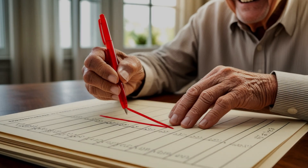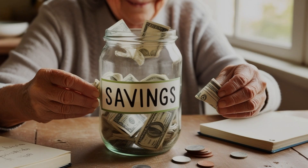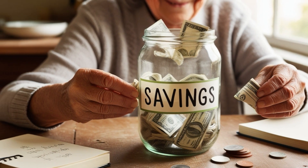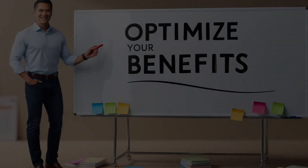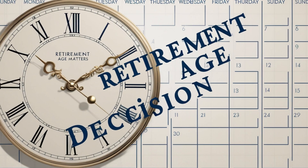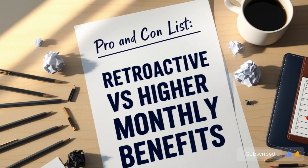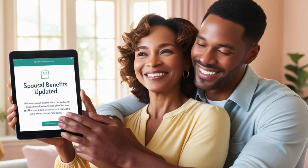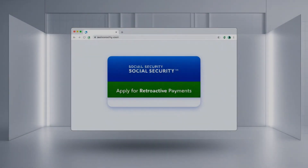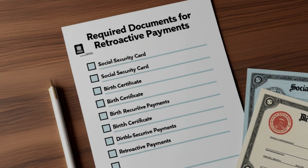Let me share another example to make this clearer. Tom reached his full retirement age of 67 in January 2023 but didn't file for benefits until January 2024. He had two options: he could claim six months of retroactive benefits with his monthly benefit calculated as if he started in July 2023, or he could forego the retroactive benefits and receive a higher monthly amount based on his January 2024 filing date. The difference in monthly benefits might seem small — perhaps $50–$100 per month — but over many years this can add up to a significant amount.